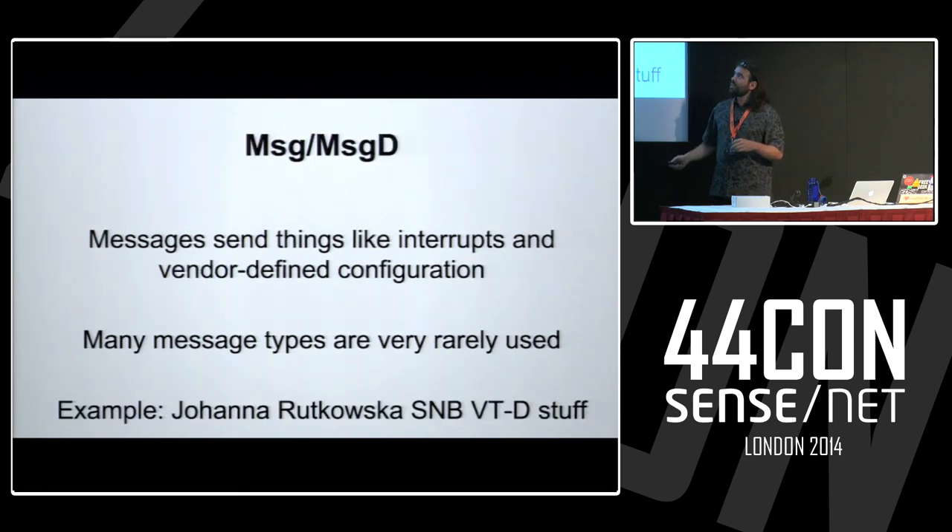There are also messages — interrupts and vendor-defined configuration messages. There are lots of different types; they're not very heavily used. Joanna Rutkowska published a paper shortly after Sandy Bridge came out with a whole bunch of Sandy Bridge VTD vulnerabilities. She found she could make a PCI Express device send message-signal interrupts that should not be sendable from an external device — things like resetting a core in the middle of execution.